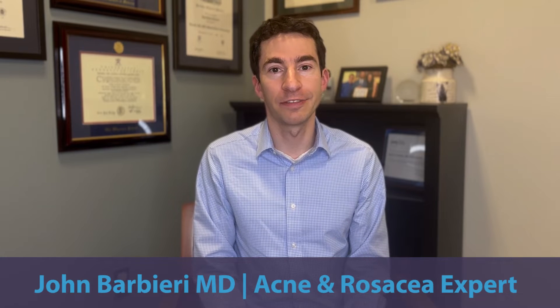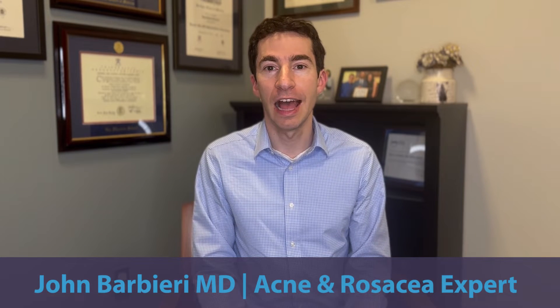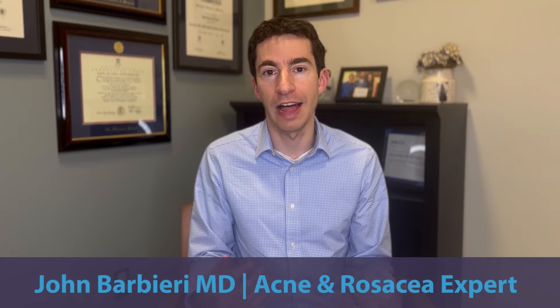In my practice as a board-certified dermatologist and acne expert, I often get asked about the role of lab monitoring with isotretinoin, also known as Accutane. In this video, I want to talk about: do we need to check labs for isotretinoin, and if we do, which ones should we check and how often?